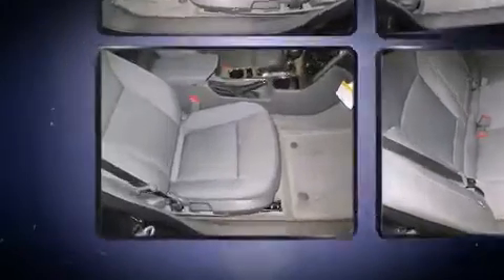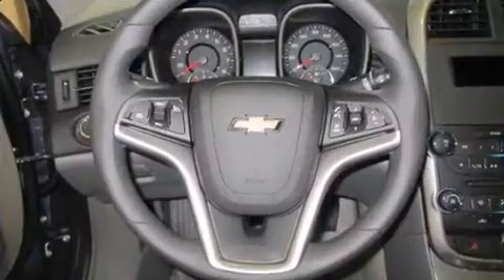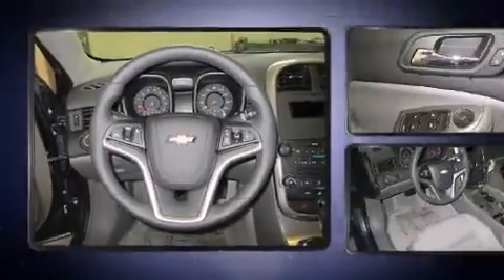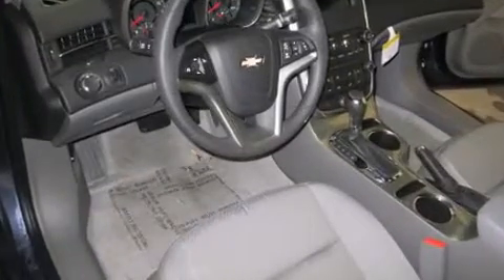Audio experience. Chevrolet ensures the safety and security of its passengers with equipment such as head curtain airbags, front and rear side-impact airbags, traction control, brake assist, a security system, OnStar, and four-wheel disc brakes with ABS.